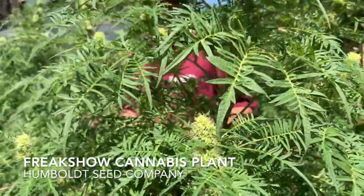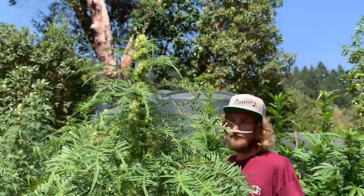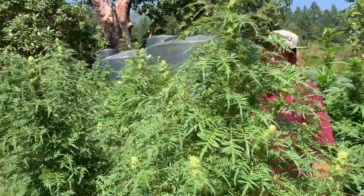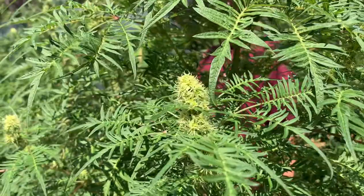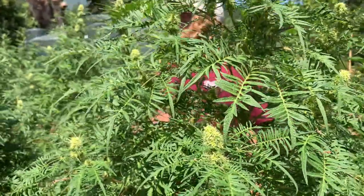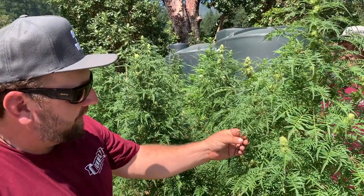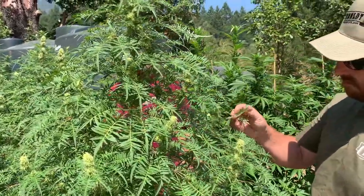So this is our Freak Show Strain, and a fellow breeder goes by the name of Shapeshifter as his breeder name — a good friend of ours. He's the discoverer, the originator of this Freak Show genetic, and we have an arrangement with him. We sort of split proceeds and whatnot, but we essentially made sure that it bred true 100% of the time for this incredible leaf morphology that you see here, and then released it to the public.